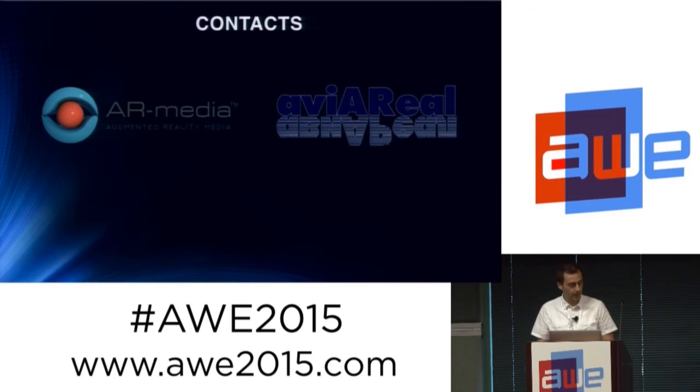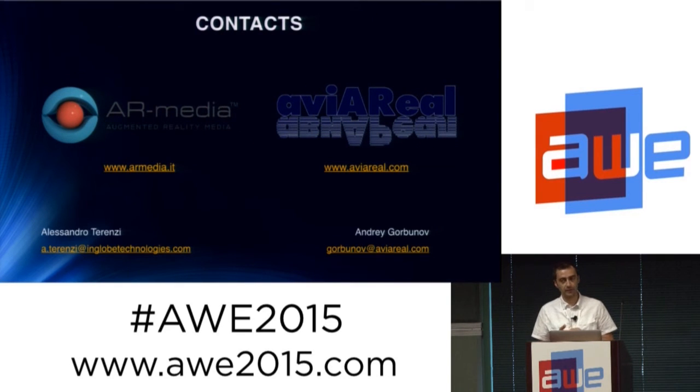That's it. If you have any questions, you can ask me now or feel free to contact either me, Alessandro De Renzes, or Professor Andrei Gorbunov, as you prefer.